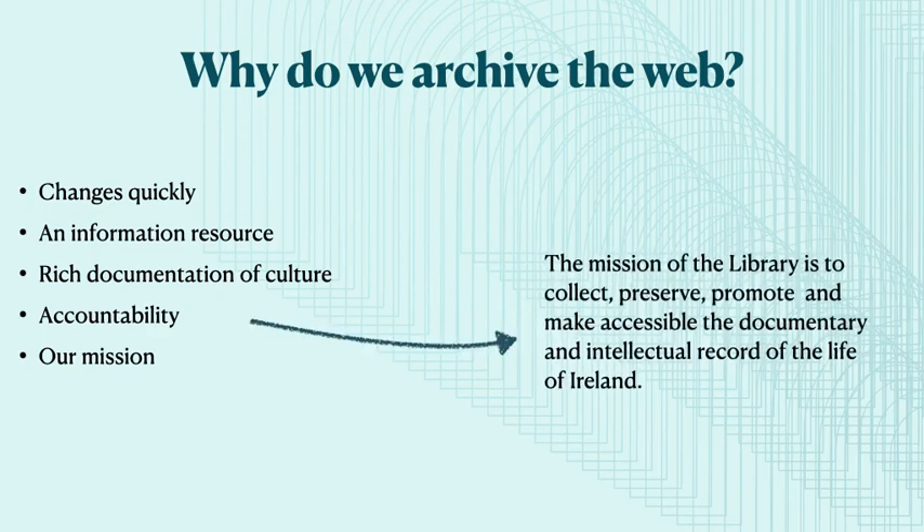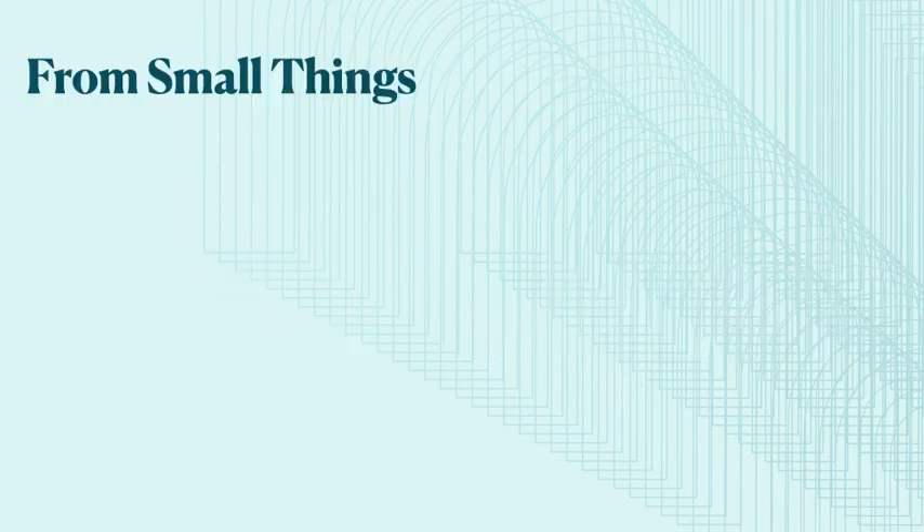Our mission is the same as it was over 140 years ago, and that is to collect, preserve and make accessible the documentary and intellectual heritage of Ireland. So I'm going to take you on a journey through time now and bring you back to the year 2011. Ten years ago, there was a general and a presidential election. Civil partnership became legal in Ireland and Kilkenny won the All-Ireland Hurling Final — but the less said about that the better. It was decided that the general election and the presidential election of that year would be the perfect pilot project for web archiving for the National Library to undertake. So following a scoping and tendering process, the pilots were launched.